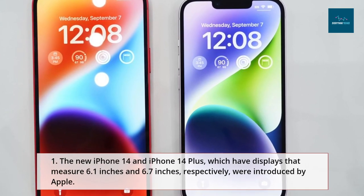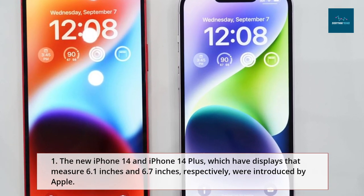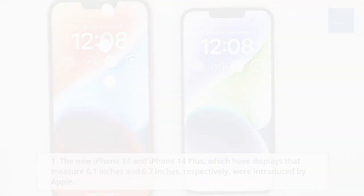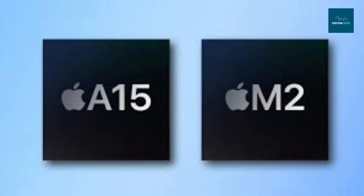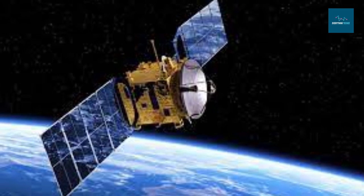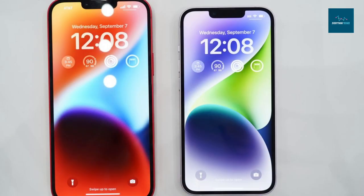Apple introduced the new iPhone 14 and iPhone 14 Plus, which have displays measuring 6.1 inches and 6.7 inches respectively. The A15 Bionic chip with a 5-core GPU and enhanced front and rear cameras are the main new features, as is satellite connectivity for emergency messaging in the US and Canada. The iPhone 14 and iPhone 14 Plus can connect to satellite networks in emergency scenarios where conventional cell towers may not be accessible.